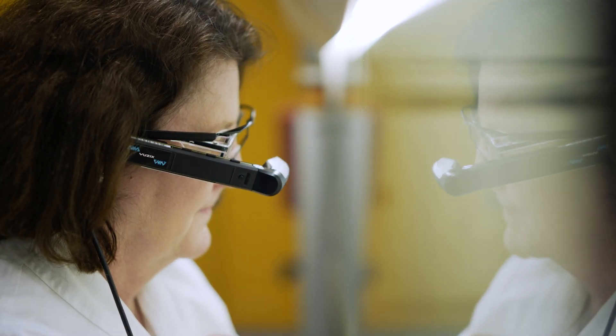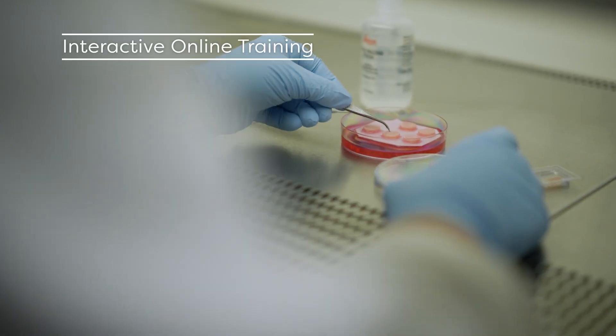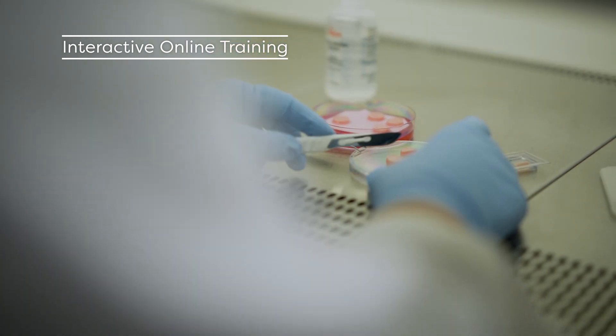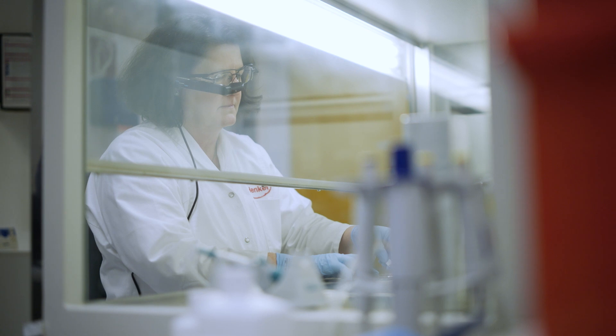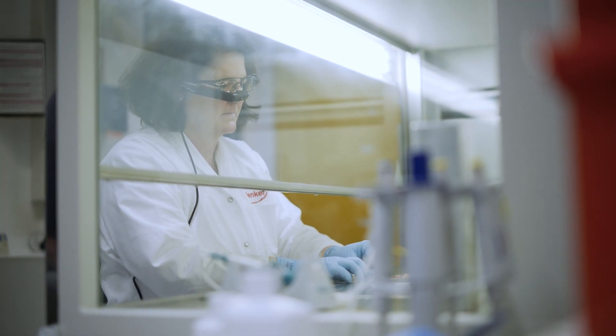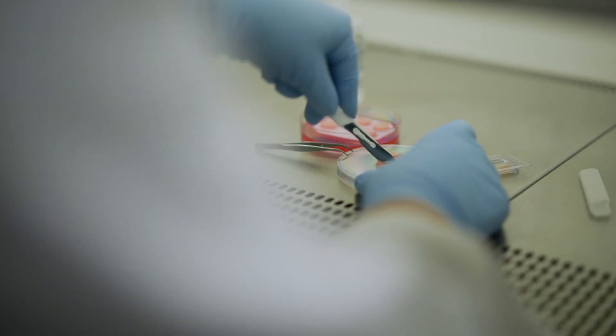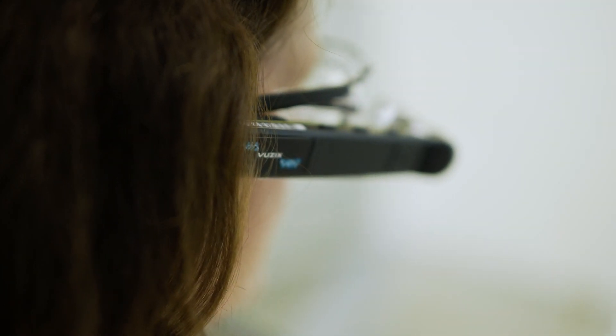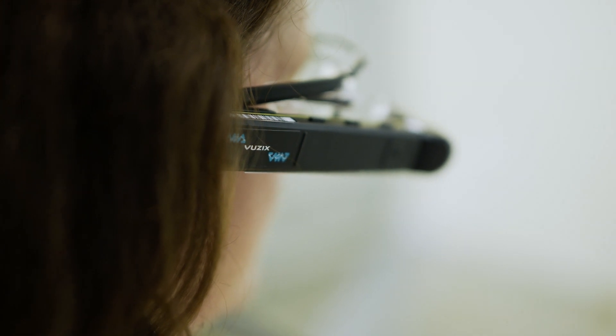In addition, we also offer our customers interactive online training with the expert eye system. This system gives us the opportunity to show customers live the handling of our Phenion skin model and to react immediately to questions that arise.